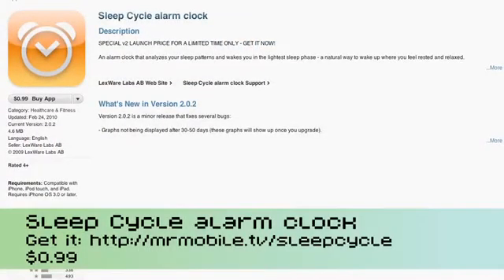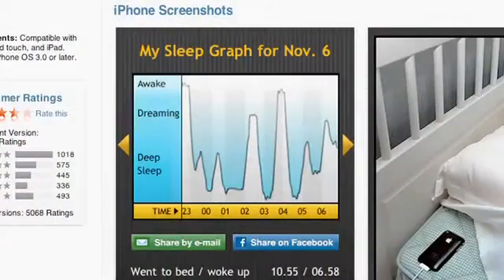The basic premise behind this app is that everybody goes through a certain cycle while sleeping. You go from awake down through a dreaming state and reach the bottom where you're in REM sleep — rapid eye movement sleep — which is where your real rest happens, and then you cycle back and forth. If an alarm clock were aware of your sleep cycle and could wake you up at the point where you're already more awake, you'd wake up feeling a whole lot more rested. And that's exactly what Sleep Cycle Alarm Clock does.